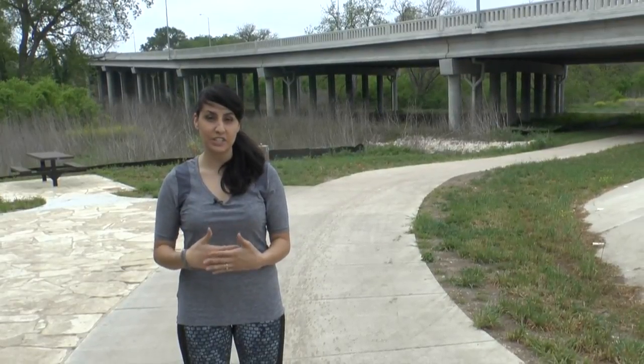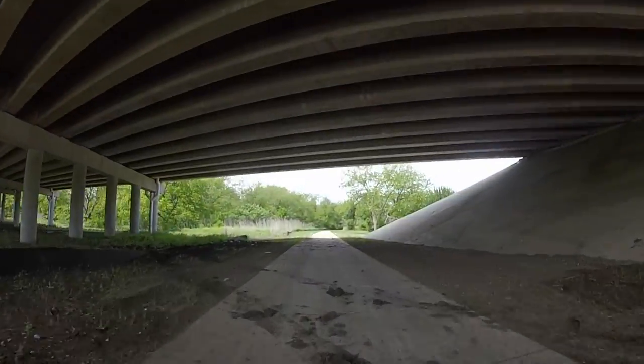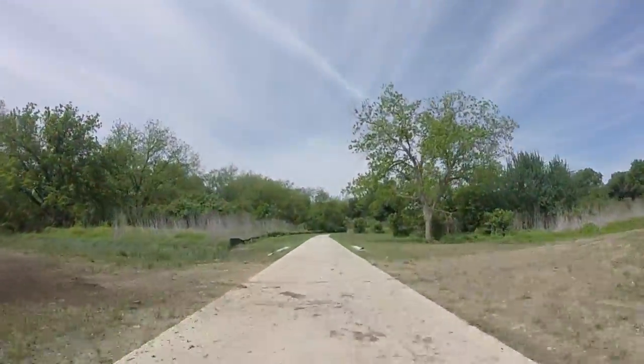A lot of people think the Brushy Creek Trail ends at Kenny Fort Boulevard, but it doesn't. As soon as you reach Kenny Fort, make a right, head down our walkway, and continue on under the road.